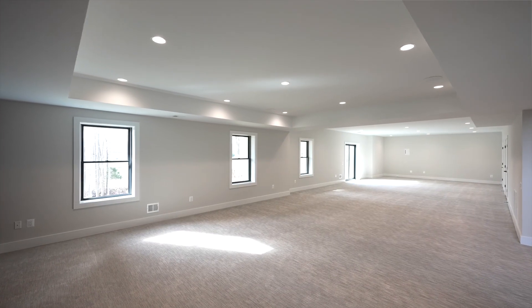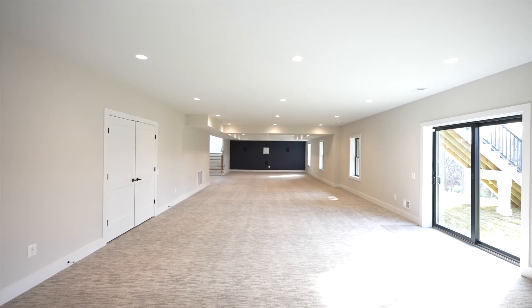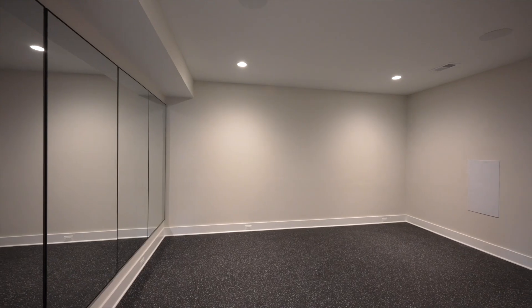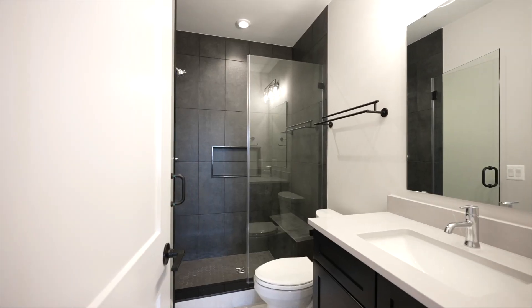And we cannot forget the large lower level. This open entertainment space has limitless possibilities. Here we have a designated theater area. The other parts of this space include a gym and a fifth bedroom with a walk-in closet and ensuite bathroom.